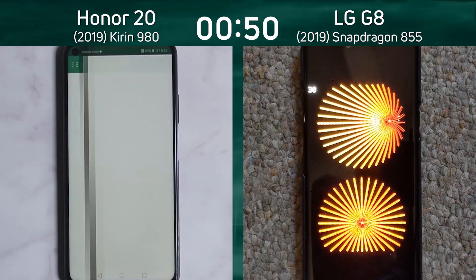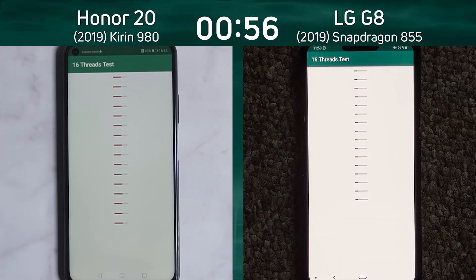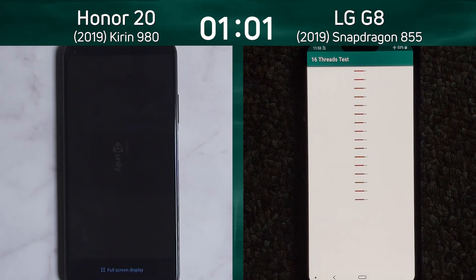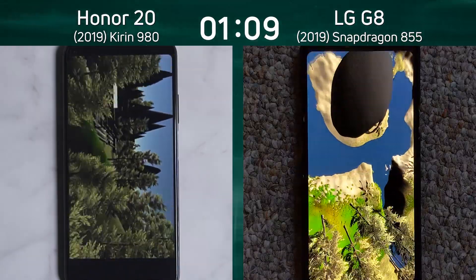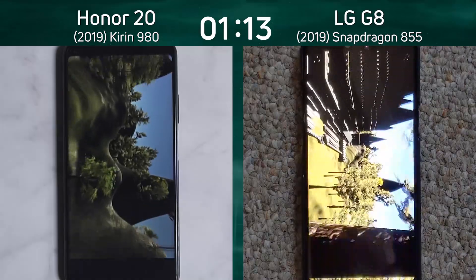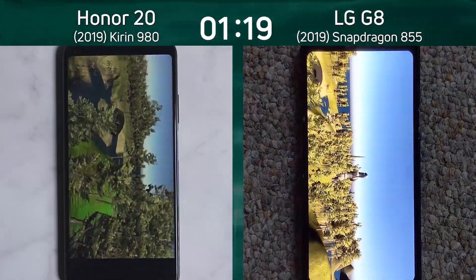The LG G8 is now into that 2D gaming test as the Honor 20 has gone into the 16 threads. A significant lead there by the Honor 20 as it goes through 16 threads doing their work on an octa-core processor. It has now gone into the Unity test, and now the LG G8 is also into the Unity test. Here we see a battle between the Mali GPU in the Kirin 980 and the Adreno GPU in the LG G8 from the Qualcomm Snapdragon 855.